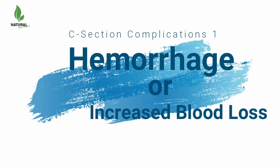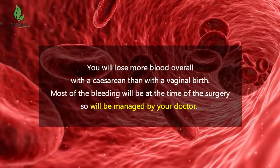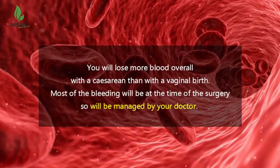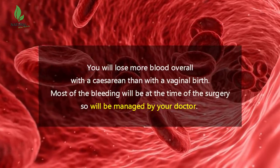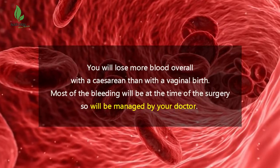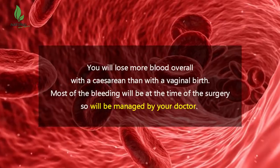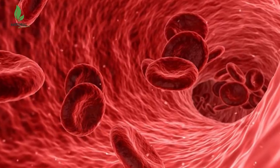First, hemorrhage, or increased blood loss. You will lose more blood overall with a Caesarean than with a vaginal birth. Most of the bleeding will be at the time of the surgery, so will be managed by your doctor. One of the main risks of Caesarean birth is bleeding more than expected during the procedure.